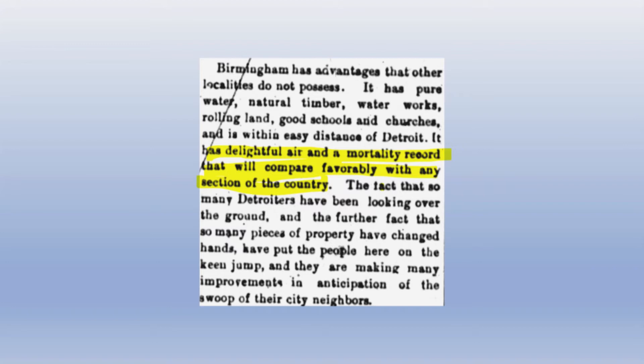In 1890 Birmingham began to be discovered. An 1891 article in the Detroit Evening Journal noted that 'Detroit capitalists are buying up this whole vicinity — several Detroiters see that the city needs suburban advantages and will plant the land and make great effort to attract settlers.' The paper also praised Birmingham's 'delightful air and a mortality record that will compare favorably with any section of the country.' A week later, the Birmingham Eccentric noted that 'the real estate men of the big wicked city have opened their eyes to the advantages we can offer.'